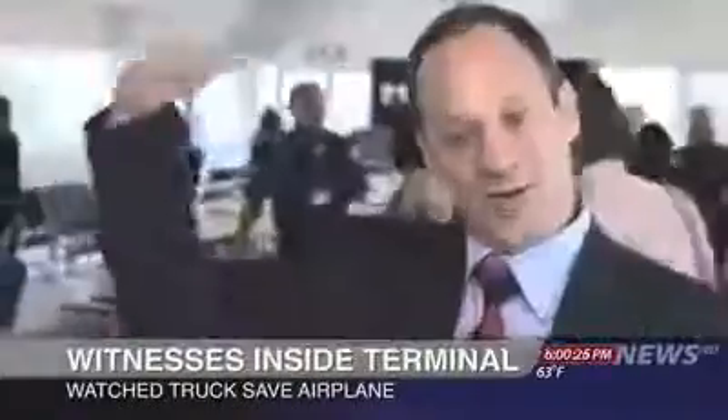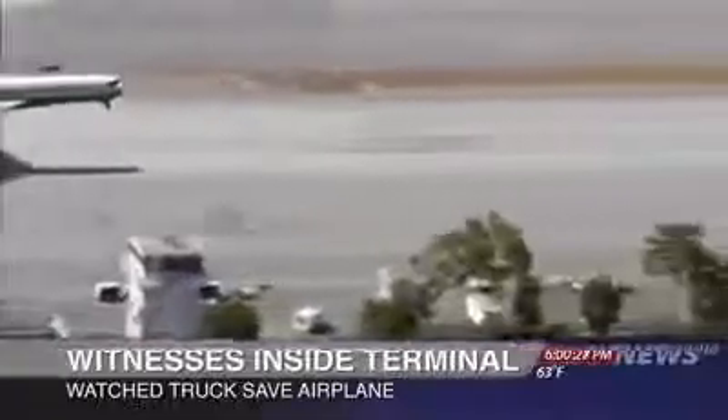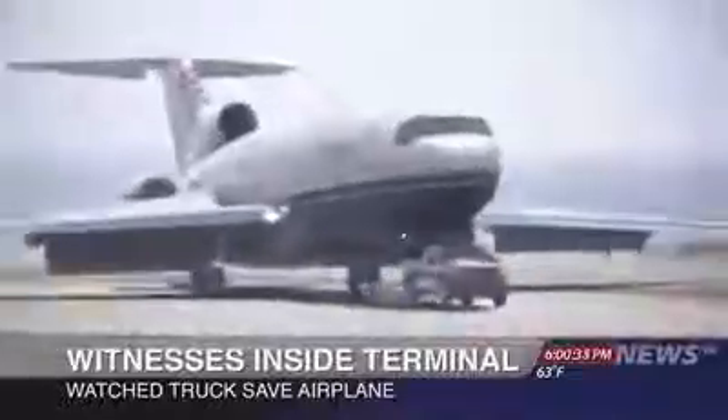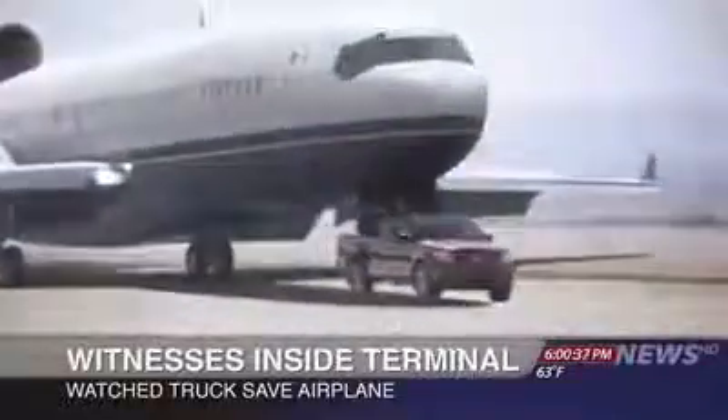Inside the terminal, passengers awaiting their flights watched it all unfold. We heard this huge commotion and everyone rushed toward the window. We see an airplane coming in, and it's gonna crash, I think. This truck just comes out of nowhere, came right under it, and the plane just landed right on top of the truck.